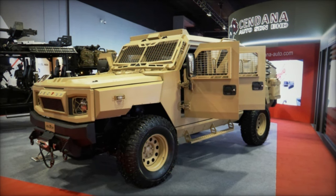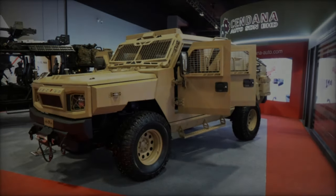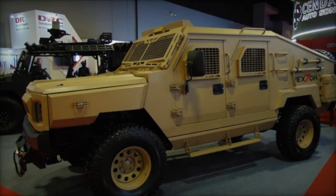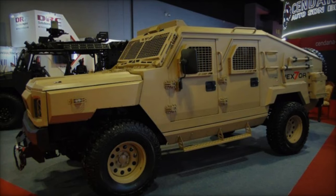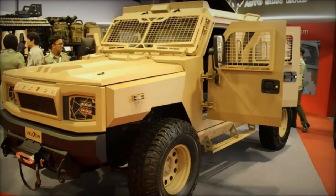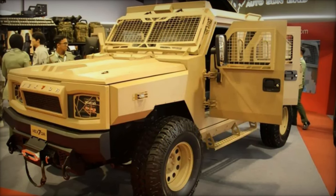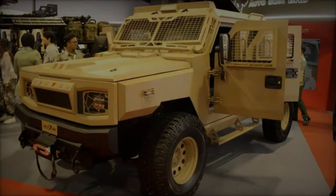Safety features abound in the Vexter, including ventilated discs at the front and drum brakes at the rear, supported by an anti-lock braking system (ABS) and electronic brake force distribution (EBD). Driving assistance technologies such as Hill Start Assist (HSA), Hill Descent Control (HDC), and Traction Control System (TCS) further enhance the vehicle's handling and stability.